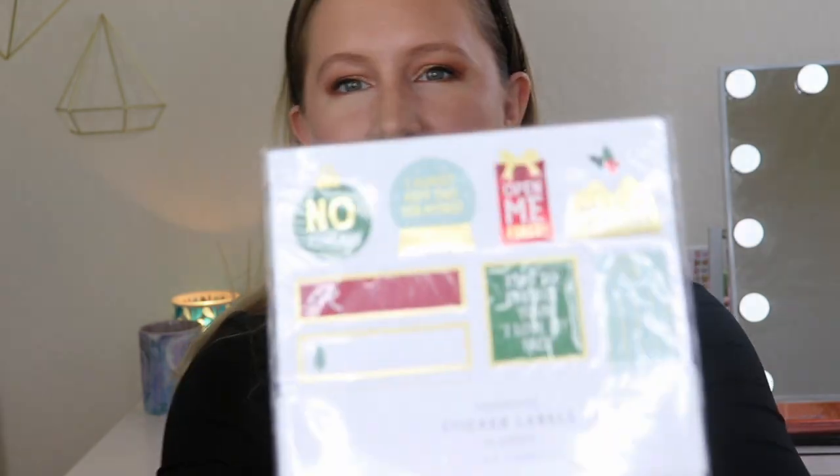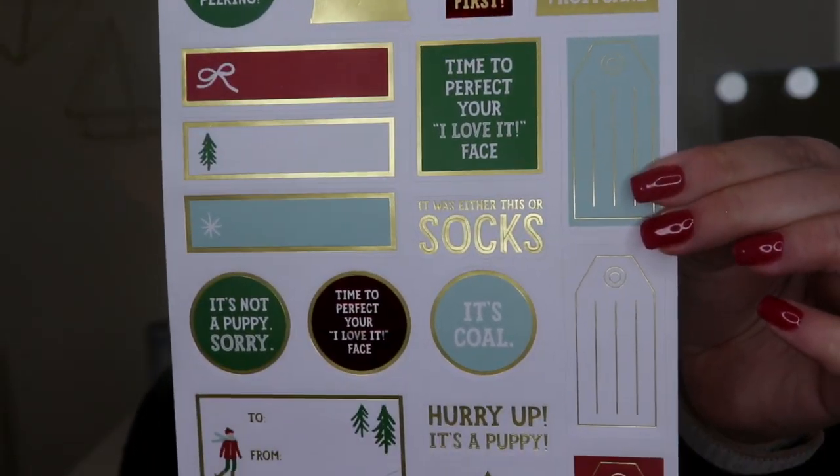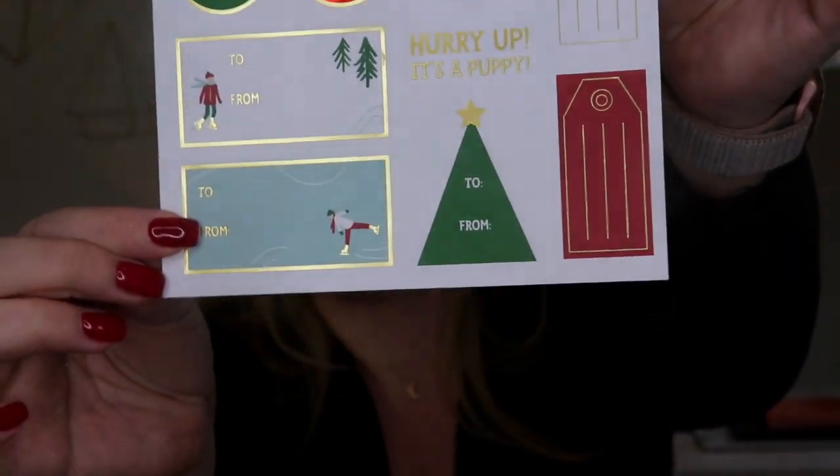It looks like we have some more stuff for wrapping — oh, this is so perfect! Decorative sticker labels, there are 10 sheets. They're like 'to and from' stickers, and then one says 'No peeking.' Let's get this open so I can show you without that reflective packaging. It looks like all 10 sheets are the same, and these are going to totally come in handy for the holiday season.